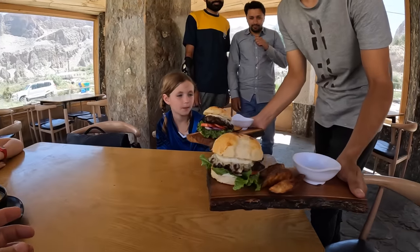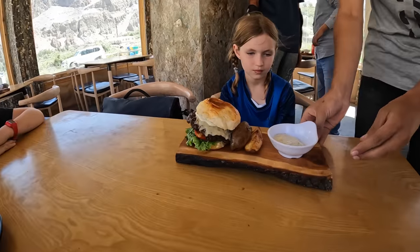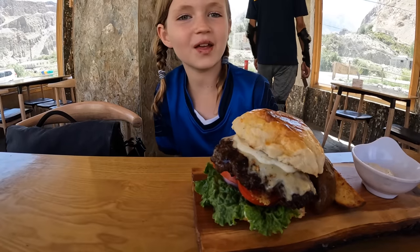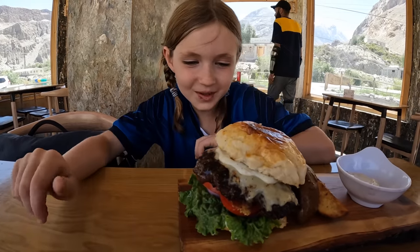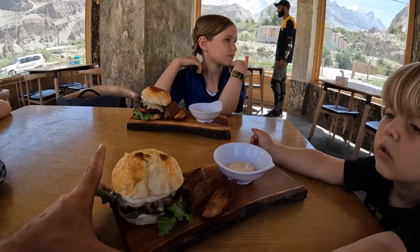Food is served — quite delicious looking burgers. Cedar, do you think you can eat that whole thing? That'd be a great thumbnail. Forrest is stealing a burger!